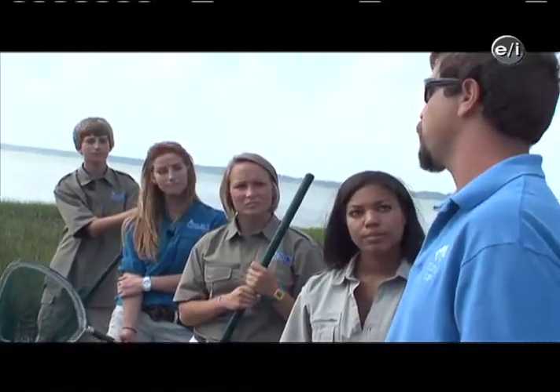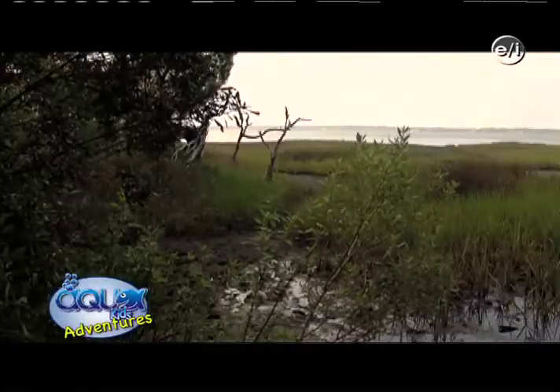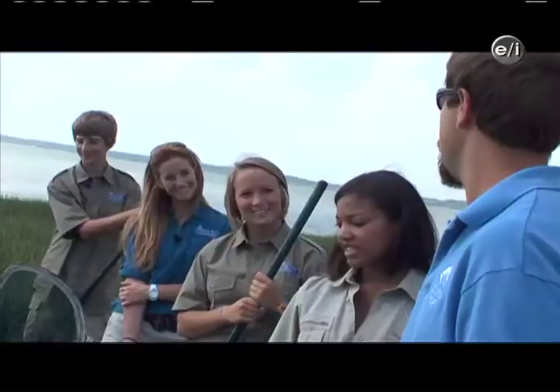So we do need to protect our estuaries, and we're lucky here within the Roosevelt Nature Area — we've got a great place to bring the Aquakids and give you a chance to sample the diversity of this region.